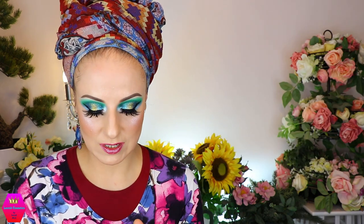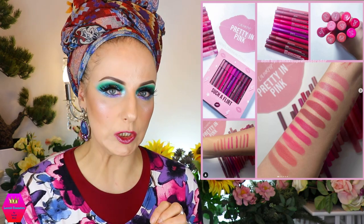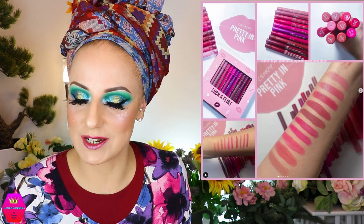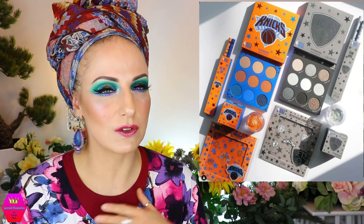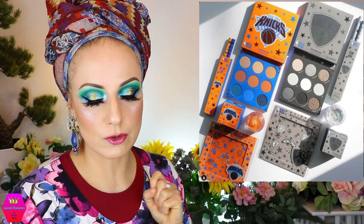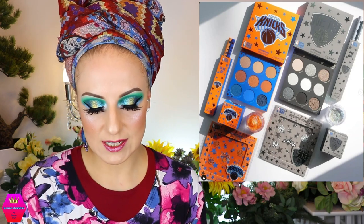Colourpop also has a Pretty in Pink collection with two vaults — a 10 lippy sticks vault and a 10 lippy pencil vault. Color-wise it's super super beautiful — I'm really into the lip pencils especially. Then they're also coming out with round two of the Colourpop x NBA teams collection. We spoke about this a couple months ago. This time they're coming out with the Brooklyn Nets and New York Knicks. I've never watched basketball, but in any case, with each palette there's also other stuff coming.